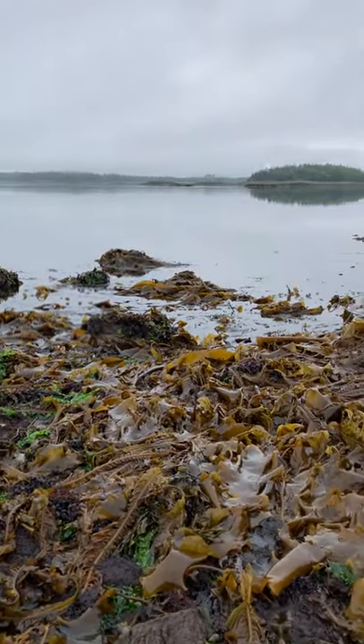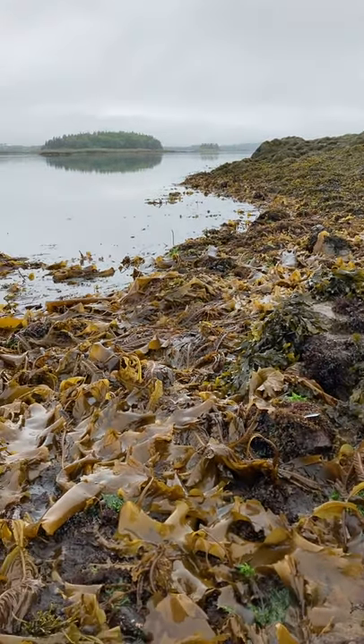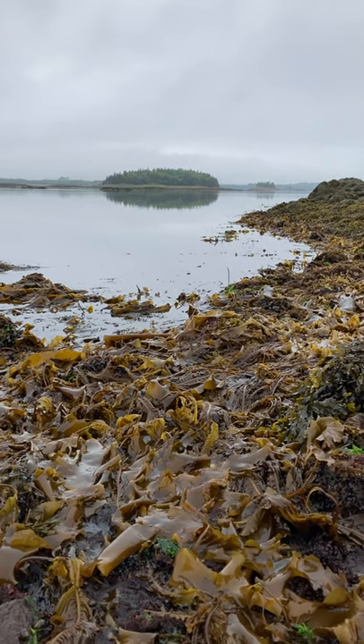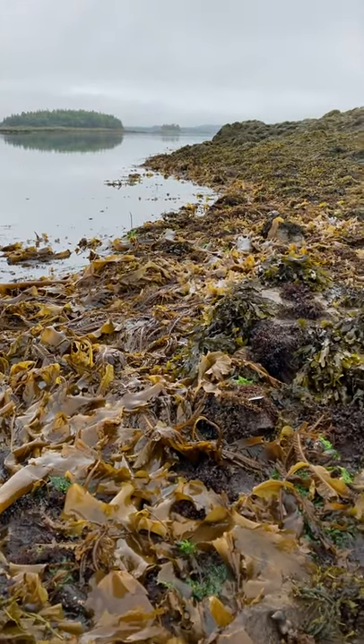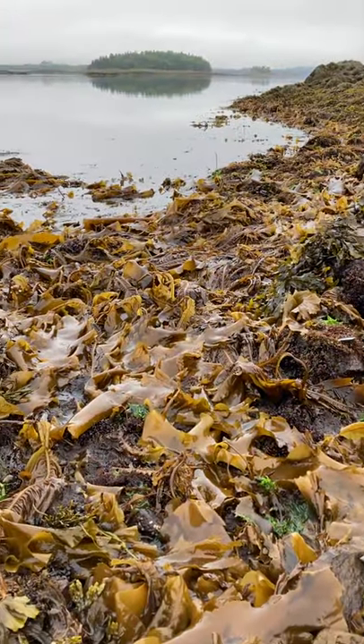Whenever there's a full moon and the tide drops extra low, like right here, we typically have maybe a 17 or 18 foot tide from high tide to low. But today it's dropping down to 19 and a half feet. Irish moss wants to grow where there's a lot of energy and a lot of current, so we're in an area with a lot of tidal current caused by those big tides moving in and out.